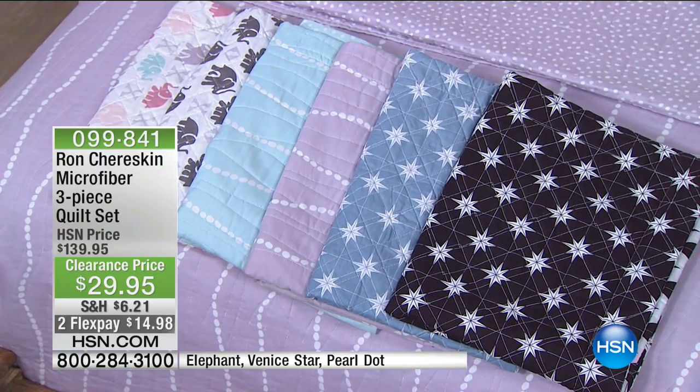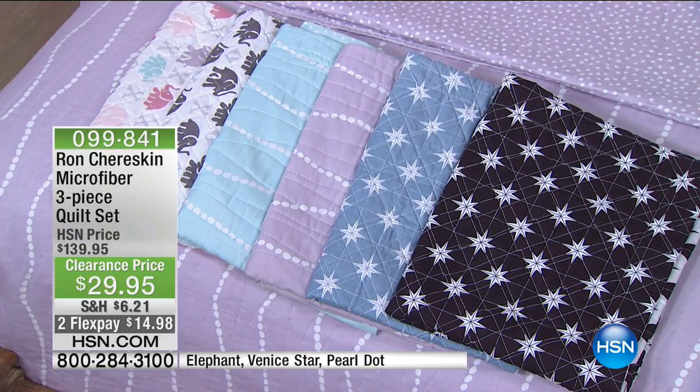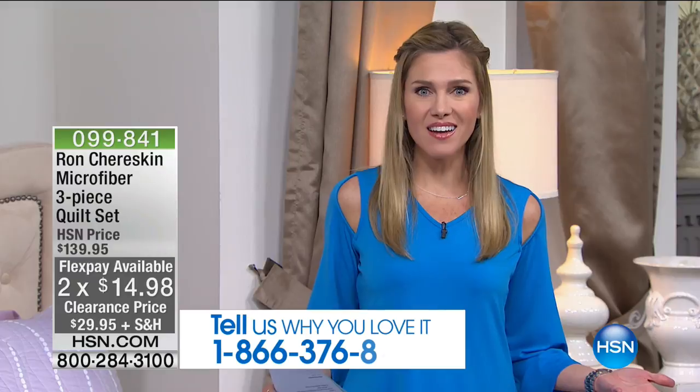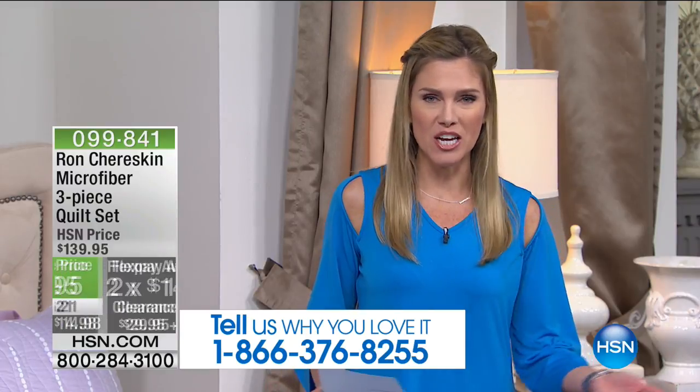We do have sizes in twin, full queen, or king, but they are limited. If you see something you like this morning, don't wait. Jump on the phone lines, go to express automated ordering, use your mobile app. I want to hear what you're picking up this morning and what savings you're taking advantage of — remember, everything is on clearance.